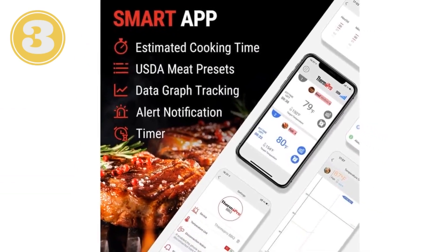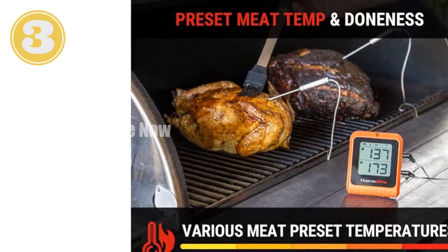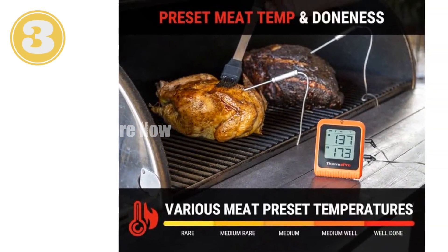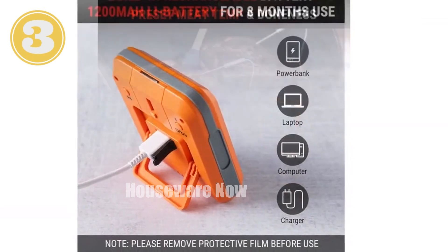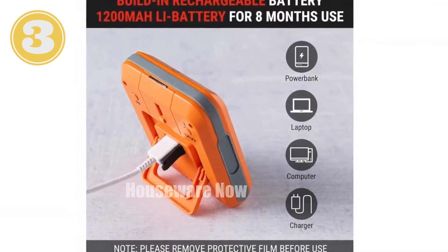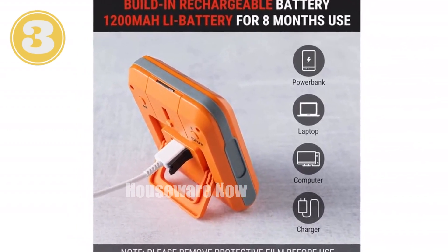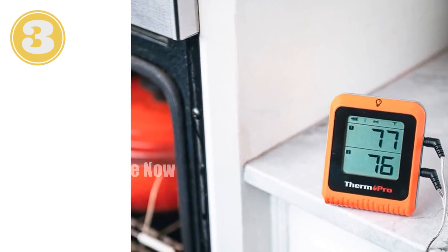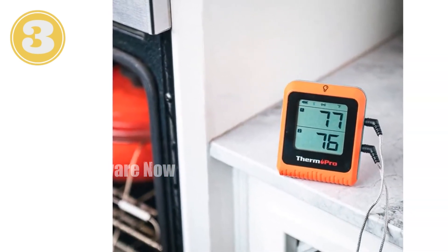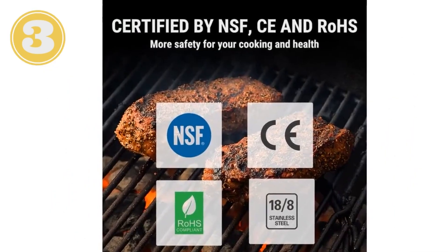Featuring dual probes, it simultaneously measures internal meat temperatures up to 572 Fahrenheit with remarkable accuracy. Enjoy extended usage thanks to its rechargeable transmitter, eliminating the hassle of frequent battery replacements. The large backlit LCD display conveniently displays both probe temperatures, providing a clear overview at a glance. Certified by Bluetooth SIG, this thermometer ensures seamless wireless functionality.